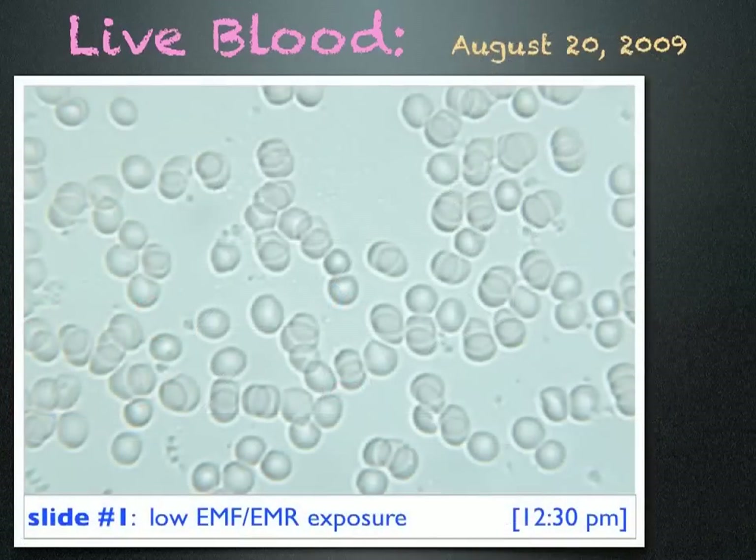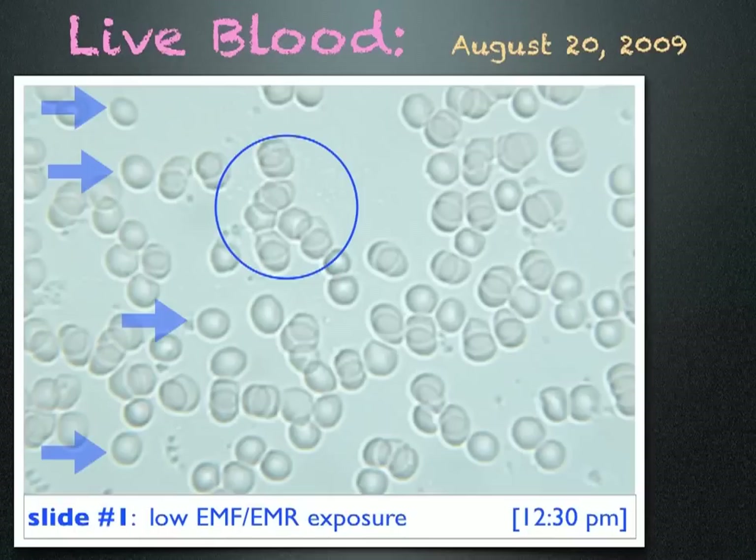This is what I saw. The cells are round, some are separate, and a few are sticking together — overall fairly healthy looking blood. This testing was done in a clean electromagnetic environment and I did not eat or drink before or during testing.